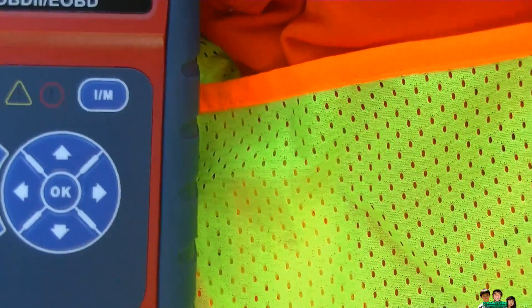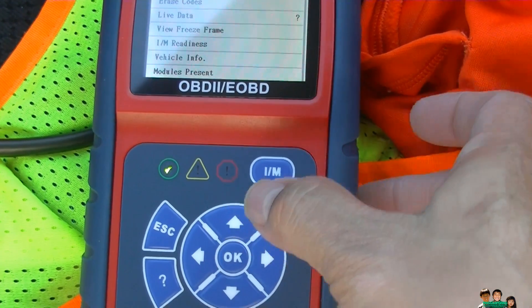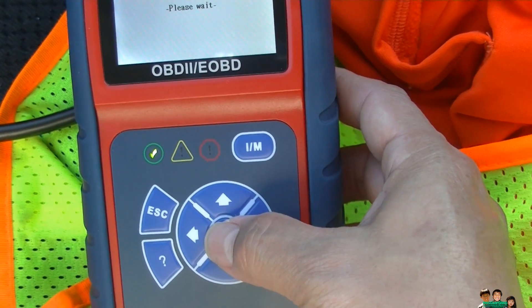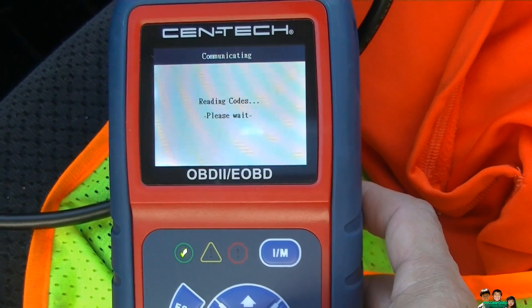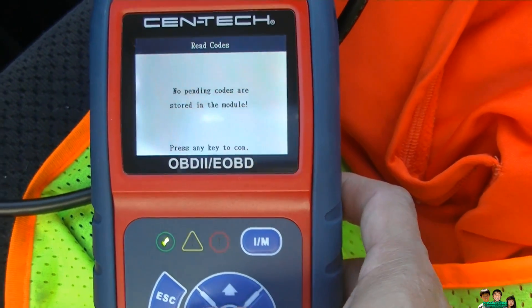Reading codes — no codes, no pending codes. So the car has no problem, nothing's wrong with it.